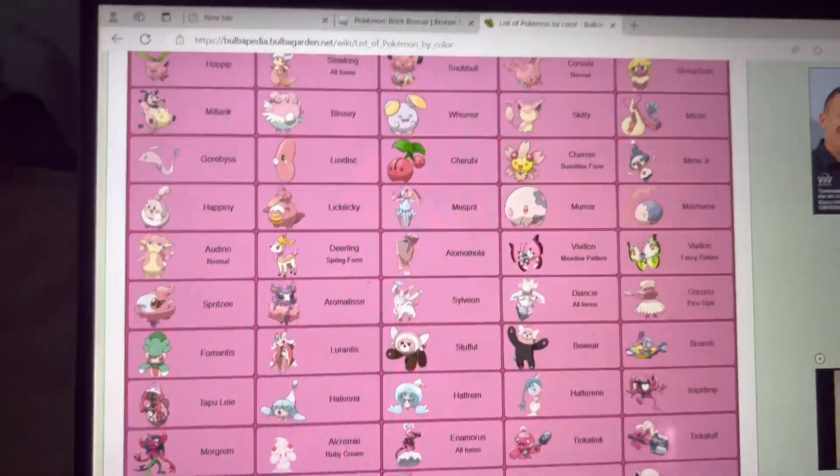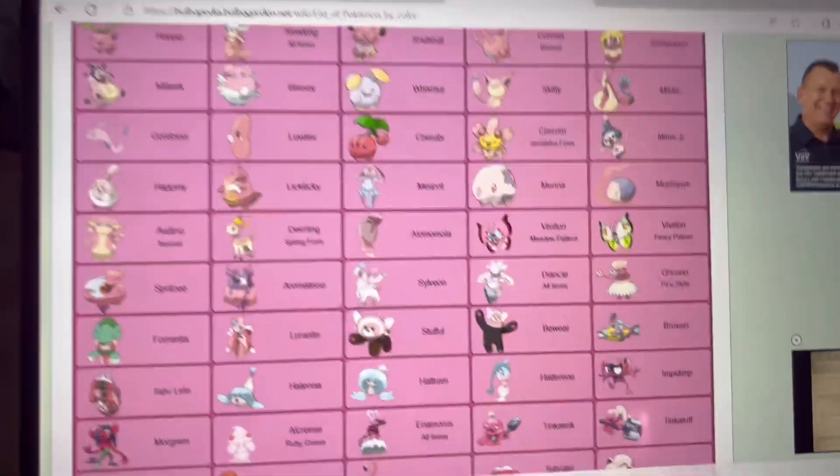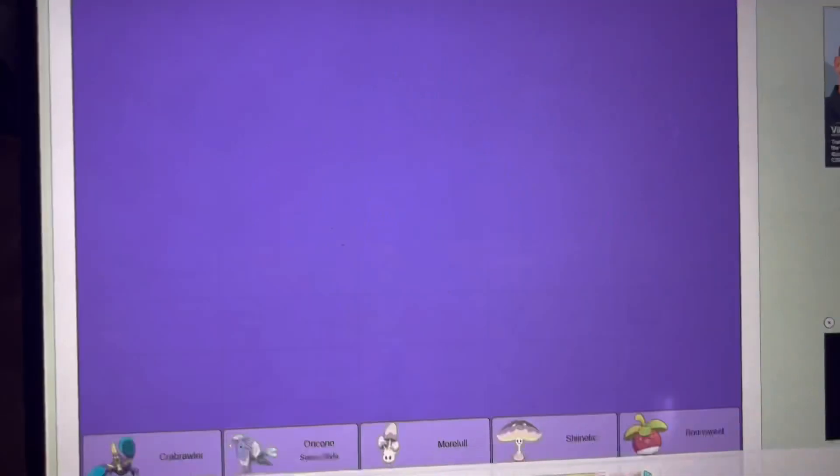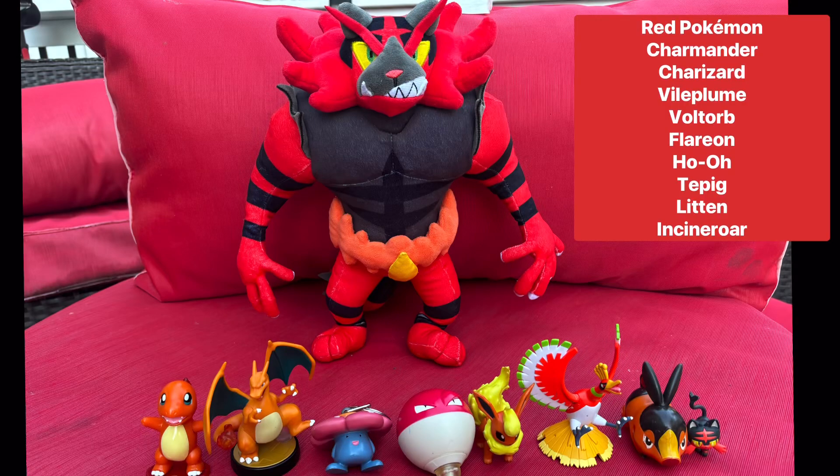I took all these photos back in July, and I'm sharing them right now. So let's start at the very top with red.